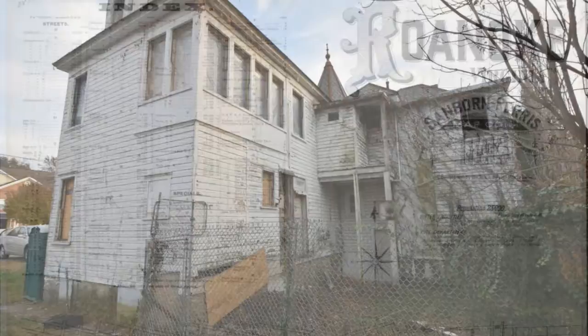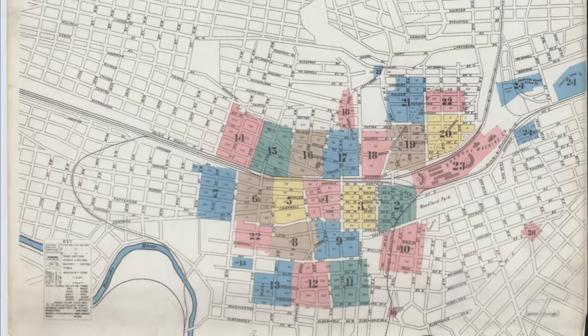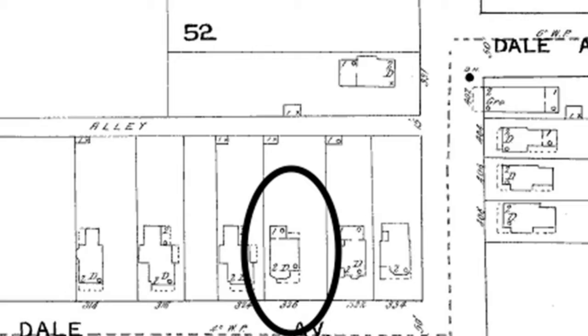We looked to Sanborn maps to identify the original design. These maps were used for fire insurance purposes to show forms of egress, and they're a great tool for preservationists to find evidence of original designs. We uncovered two phases of construction for this house — one in 1893 and another in 1907.